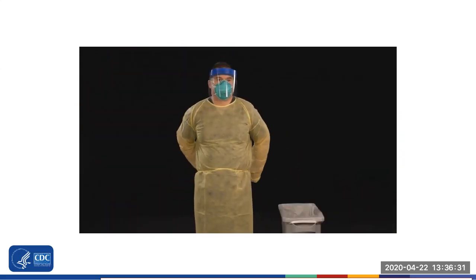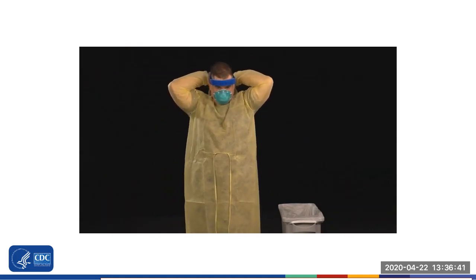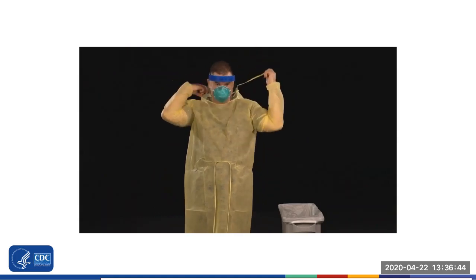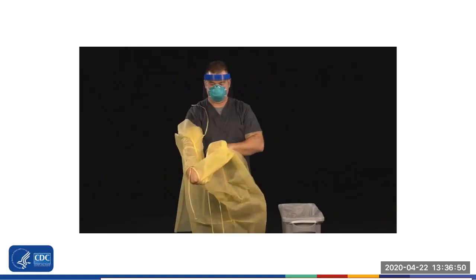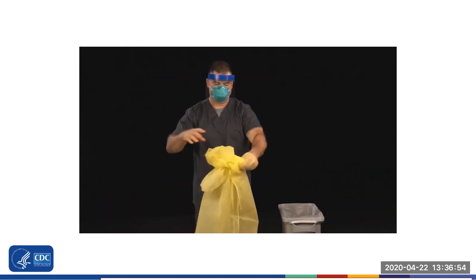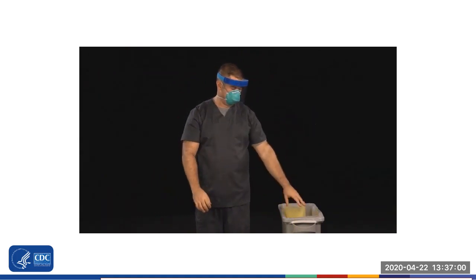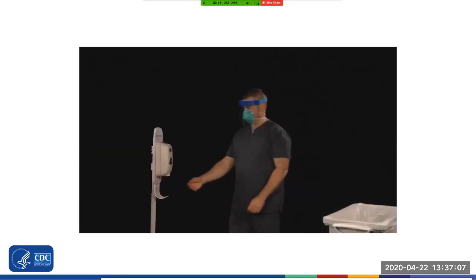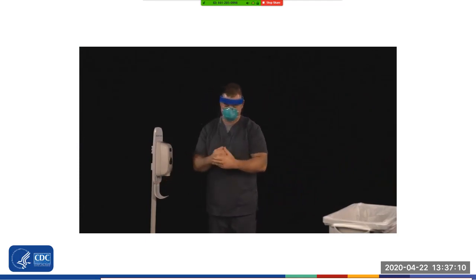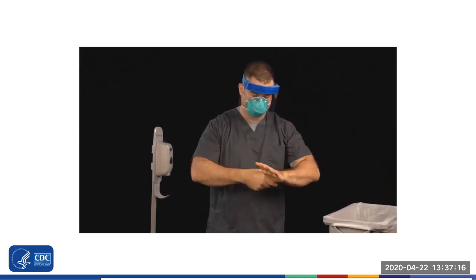Next, remove your gown. Untie all ties or unsnap all snaps. Some gown ties can be broken rather than untied — in that instance, break the ties gently, avoiding a forceful movement. Reach up to the shoulders and carefully pull or roll the gown down and away from the body. Dispose of the used gown. You may now exit the patient's room. Perform hand hygiene by using alcohol-based hand sanitizer or washing your hands with soap and water for at least 20 seconds. Be sure to clean your wrists where the edge of the glove was located.